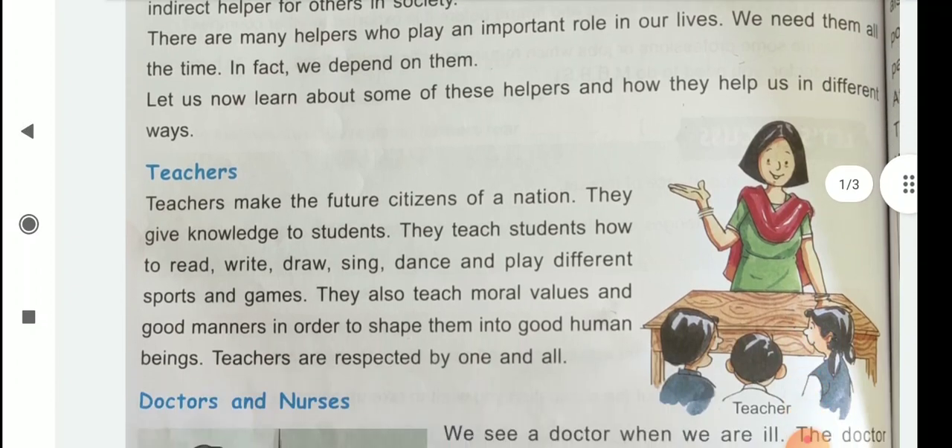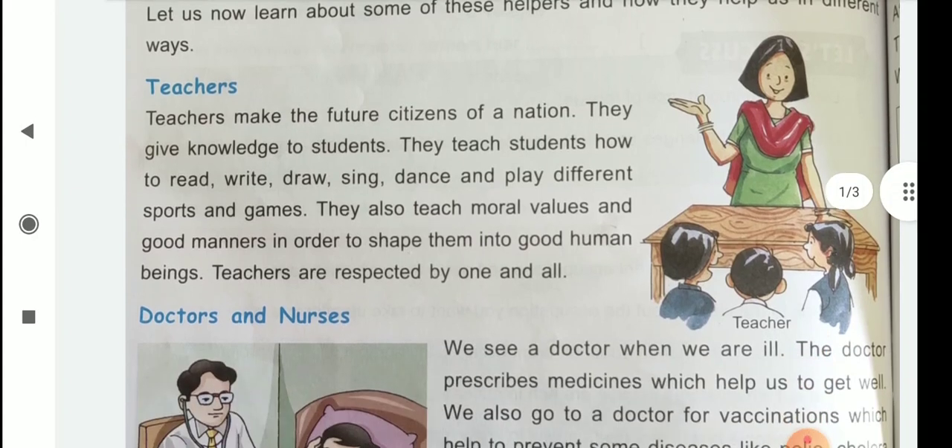The first one is teachers. Children, you know how teachers are helpers. Teachers make the future citizens of a nation. They give knowledge to students. They teach students how to read, write, draw, sing, dance and play different sports and games. They also teach moral values and good manners in order to shape them into good human beings. Teachers are respected by one and all.